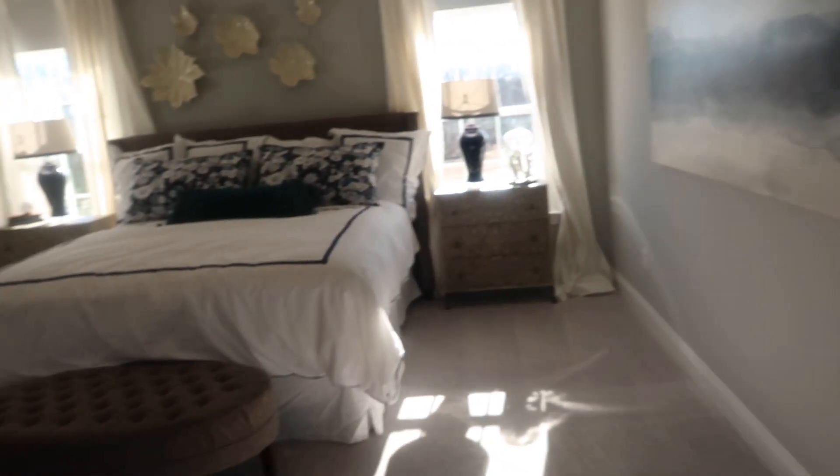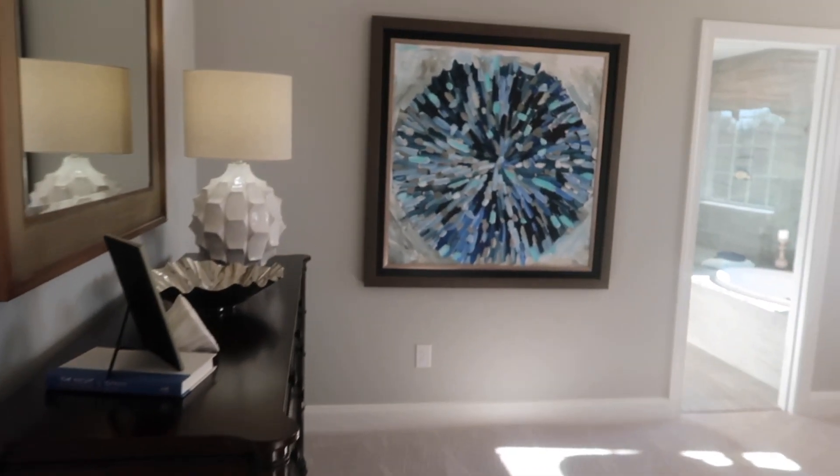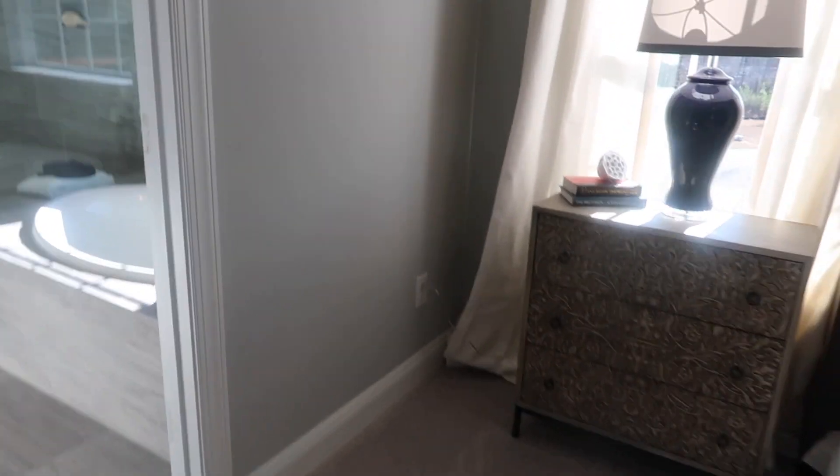And then over here is the master bedroom, which to me feels really small, but my husband doesn't seem to think so. But it feels small to me. I mean, I guess it's not — I don't know, I guess I'm just used to my room, but my room isn't that big either really.